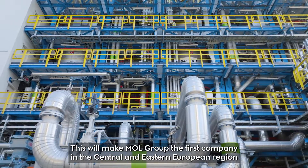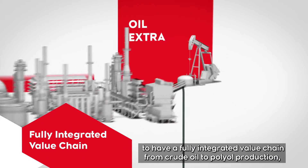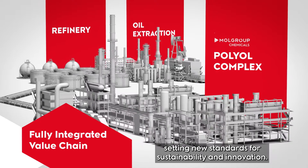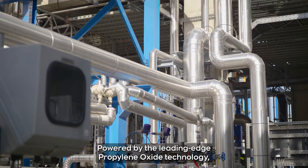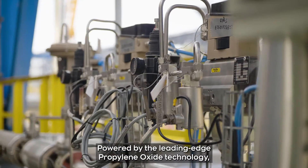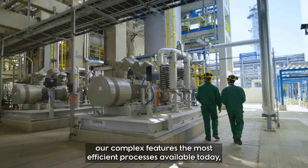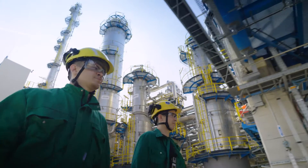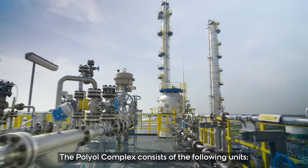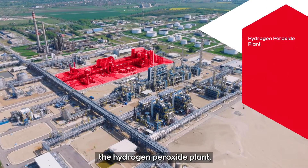This will make MOL Group the first company in the Central and Eastern European region to have a fully integrated value chain from crude oil to polyol production, setting new standards for sustainability and innovation. Powered by leading-edge propylene oxide technology, our complex features the most efficient processes available today, ensuring minimal environmental impact.